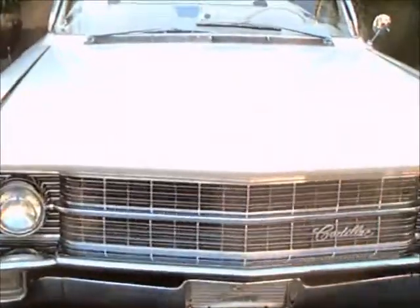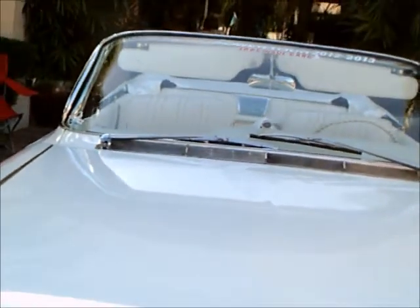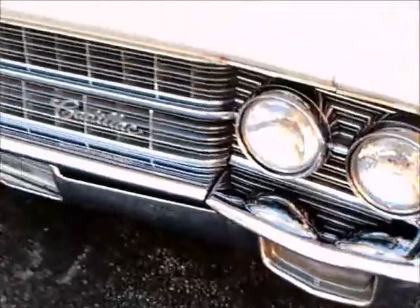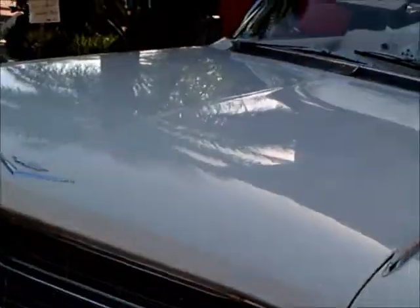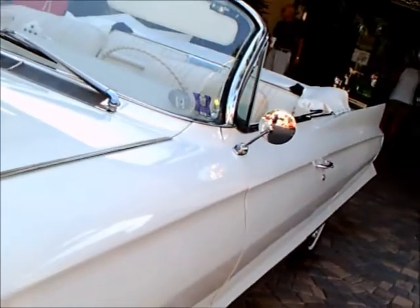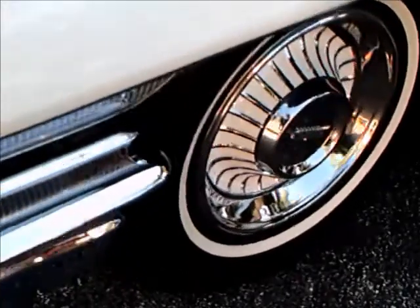This is a 1962 Cadillac convertible. Really nice car. There you can see the chrome that's used as an accent — a lot of chrome here in the grill, and some along the body lines, but not overwhelmingly chromed.